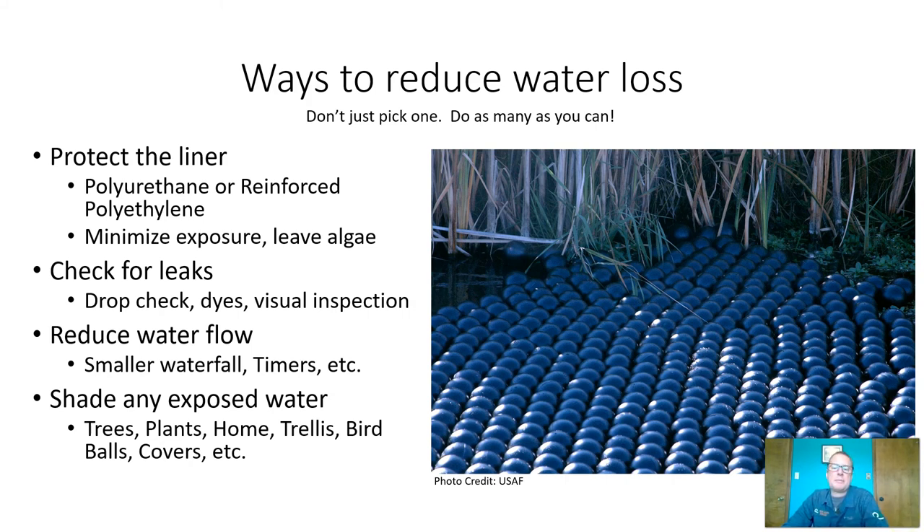Bird balls are an option. While they might not be aesthetically pleasing, you don't need them all year round. You're mostly focusing on using them during the hottest and driest parts of summer when you get the most water loss.